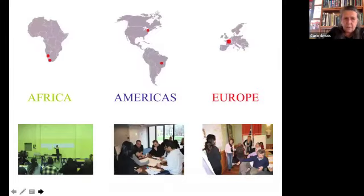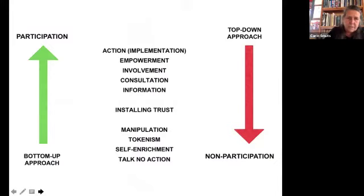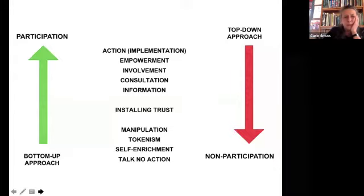We've done workshops in Africa, America, and Europe, and they are very similar in form — sometimes not always architectural; it could be urban design, planning, or just a social problem. The reason we like working this way is that the bottom-up approach really helps people to be part of the plan. There is action, empowerment, involvement, consultation, a sharing of information, and in that process we instill trust.